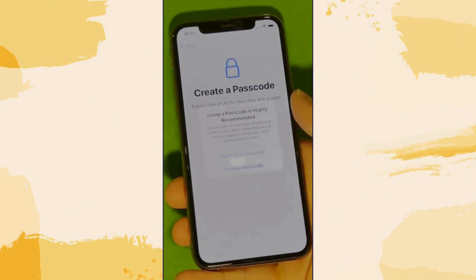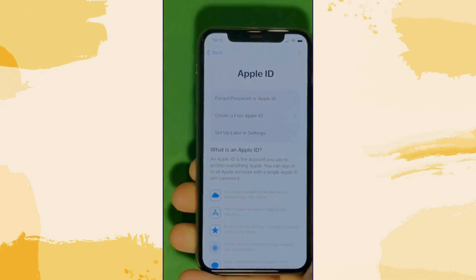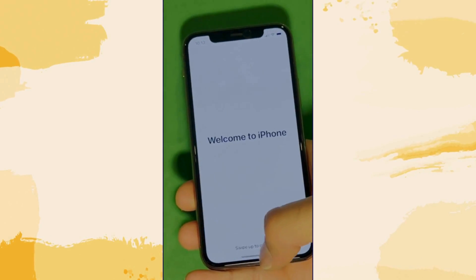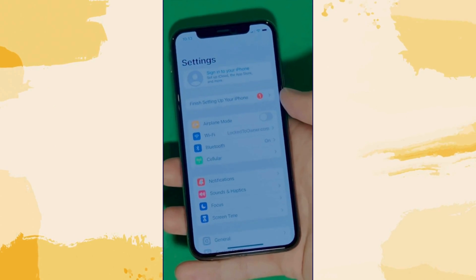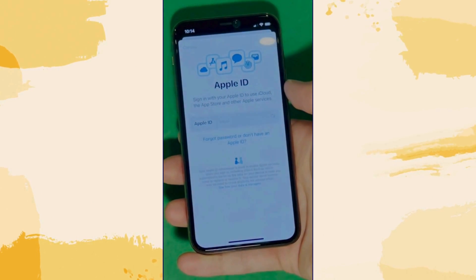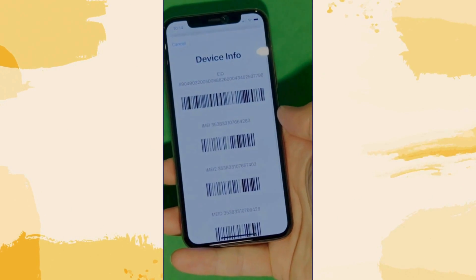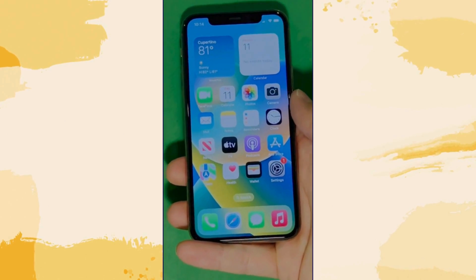Once unlocked, let's skip all the setup for now — don't worry, you can go back to set it all up later. Make sure to check the terms and conditions, skip the rest of the steps, and do it all later on. Now go to Settings and create your own Apple ID — tap 'Forgot password' or 'Don't have an Apple ID' to create a new one. Add your personal details to continue. And here's a shortcut to check your device info, making sure this is legit — your device is now fully unlocked and ready to use.